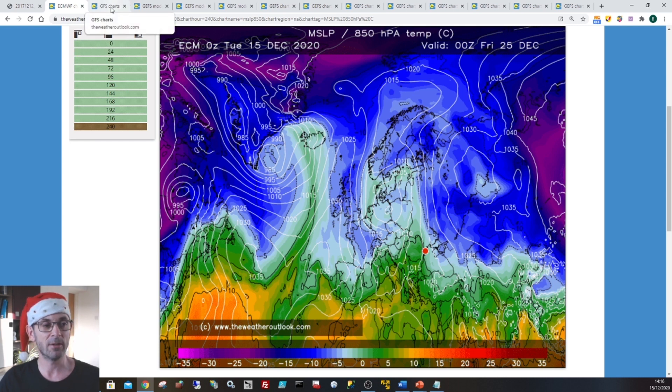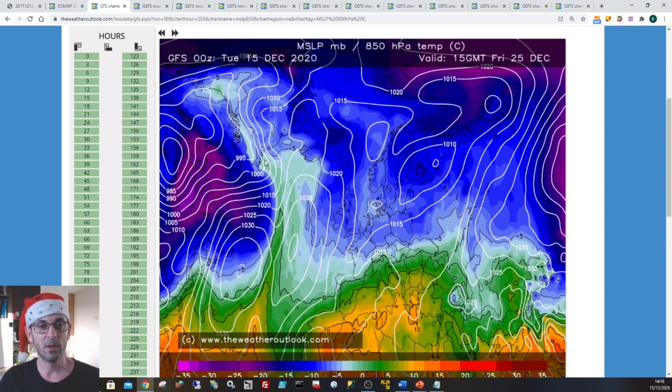If I now go to the next chart, which shows the GFS model - this is actually for 15 GMT on Friday the 25th of December - there are differences, but what we can see again is a northerly airflow pushing down across the UK. Pretty cold, not terribly cold but pretty cold nonetheless, and with high pressure building in from the west it would probably be a mostly dry picture, like the ECM model was showing. But certainly I wouldn't rule out the possibility of some wintry showers, particularly in northern parts of the UK, perhaps in the east as well. Technically those two charts, the ECM and the GFS, could lead to a white Christmas in parts of the country.